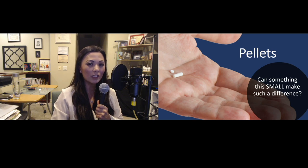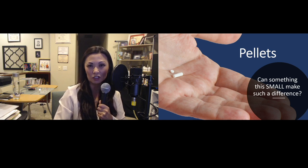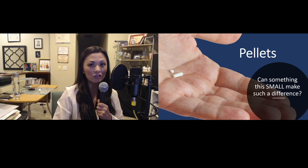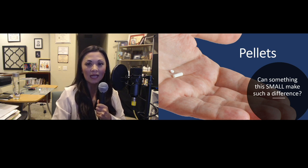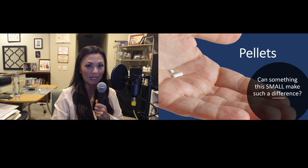Today, we will be talking about pellet therapy. When we talk about pellet therapy, we're talking about testosterone in a pellet form, or even estradiol if needed for women that no longer have a menstrual cycle. These pellets are very, very small — they are the size of a grain.